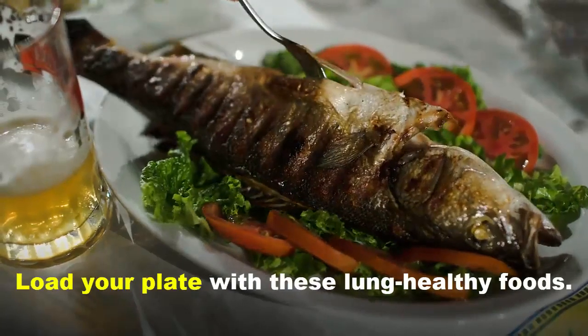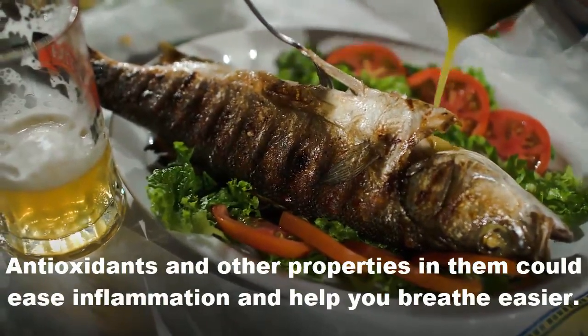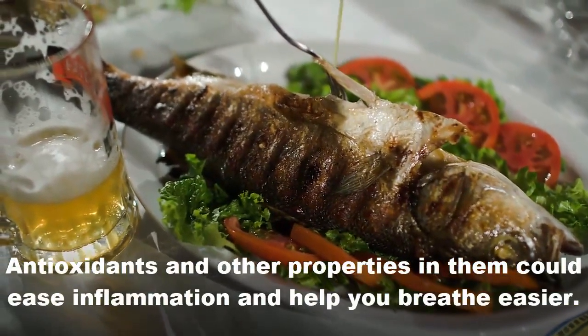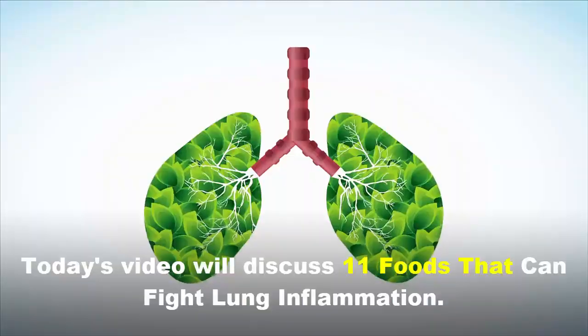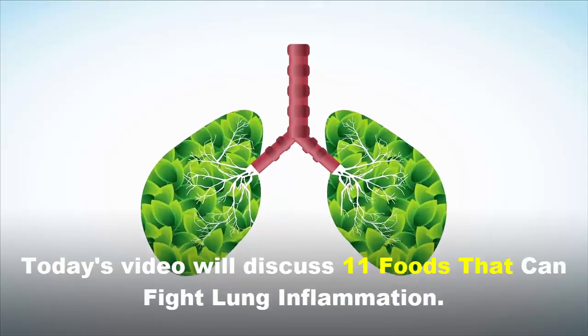Load your plate with these lung-healthy foods. Antioxidants and other properties in them could ease inflammation and help you breathe easier. Today's video will discuss 11 foods that can fight lung inflammation.